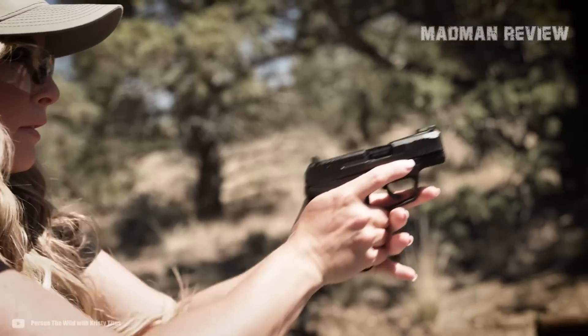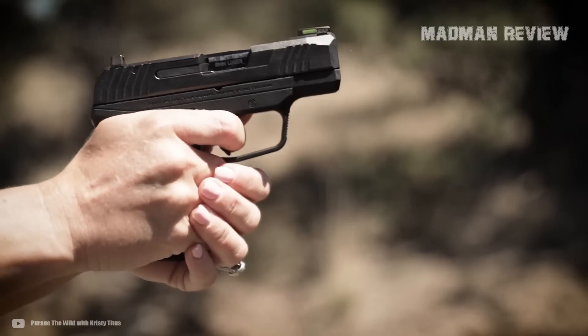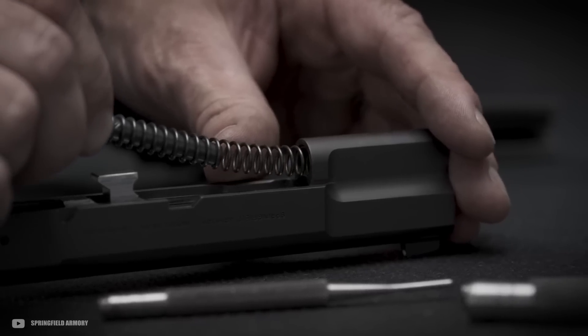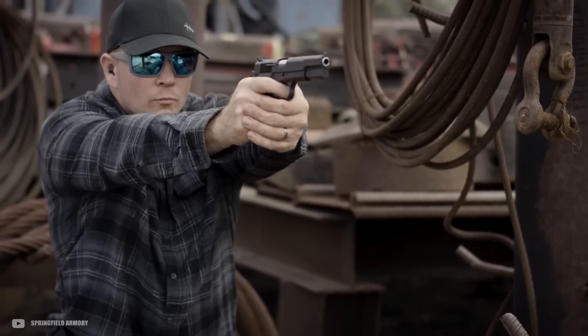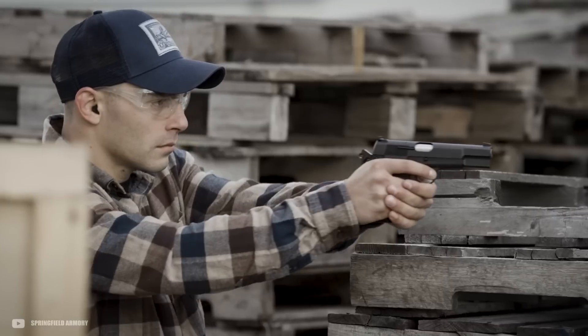However, having to look for a more budget-oriented option does not mean you have to settle for something with subpar performance. Instead, there are some great options out there that do not cost you an arm and a leg. If you look long enough, you will actually find a lot of options in the category of $300 or less, which means that self-defense is actually affordable and not just a luxury of the rich.